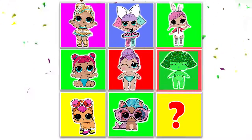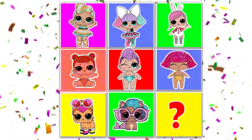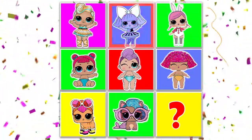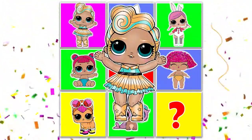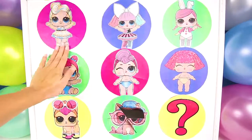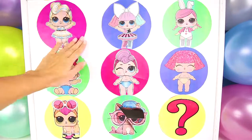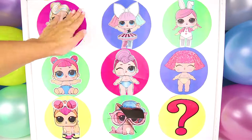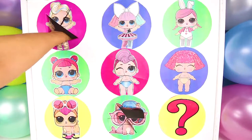We're back at the game board to see which team gets the next point. Will the LOL Pets get another point? And...stop! Wow, it's Lux! That's one point for the LOL Big Sisters team. Lux is the rarest LOL doll ever. It's so tough to find a Lux doll. Ok LOL fans, give me a big thumbs up if you ever found a Lux doll.